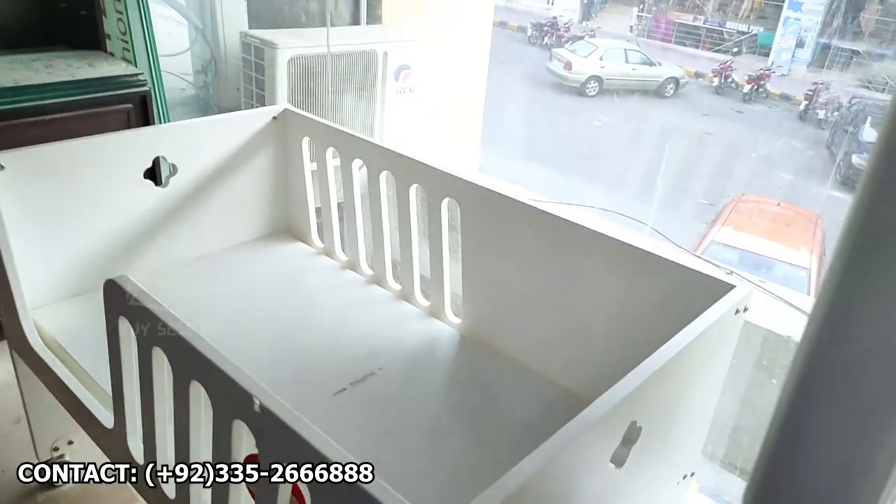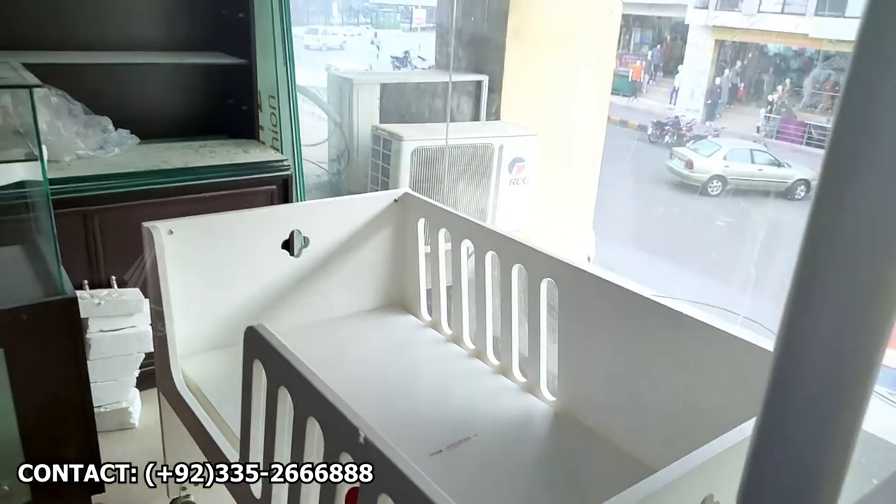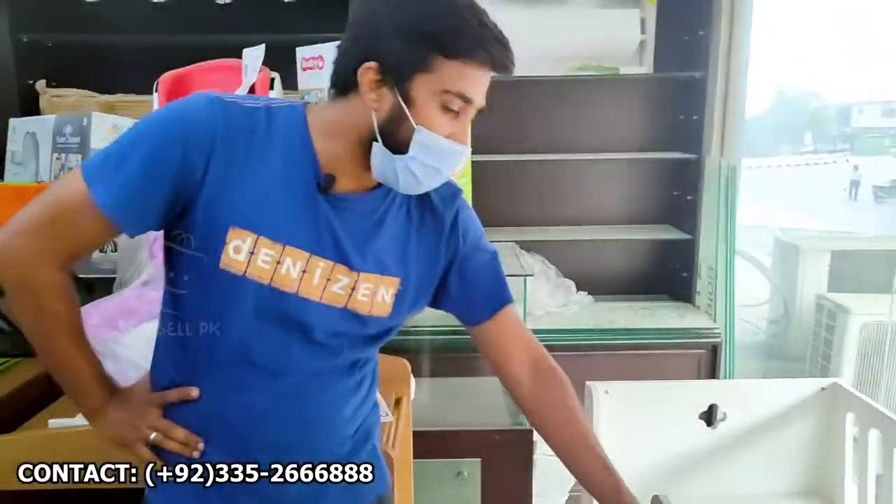This is European wood. This wood is not available in Pakistan. Is this imported? Yes, 100% imported. The price is 18,900 rupees.